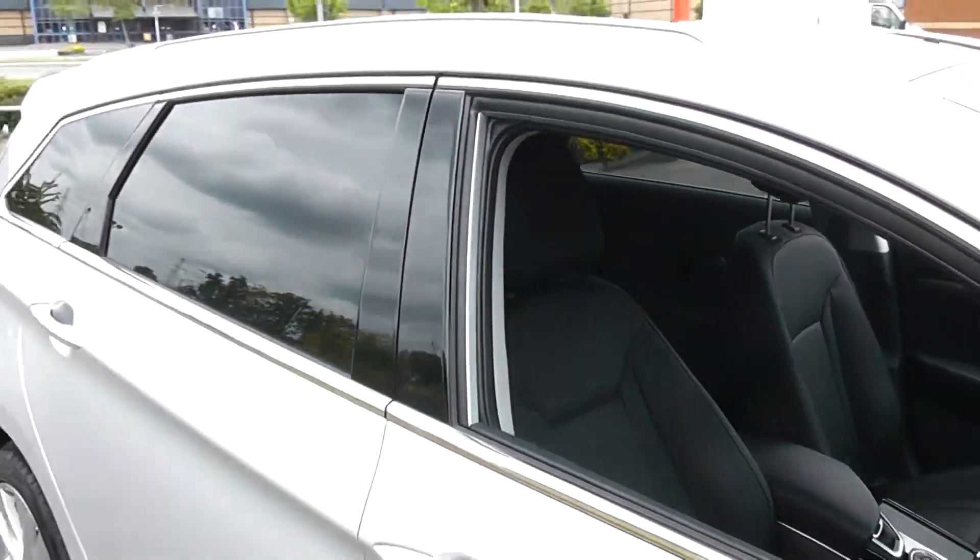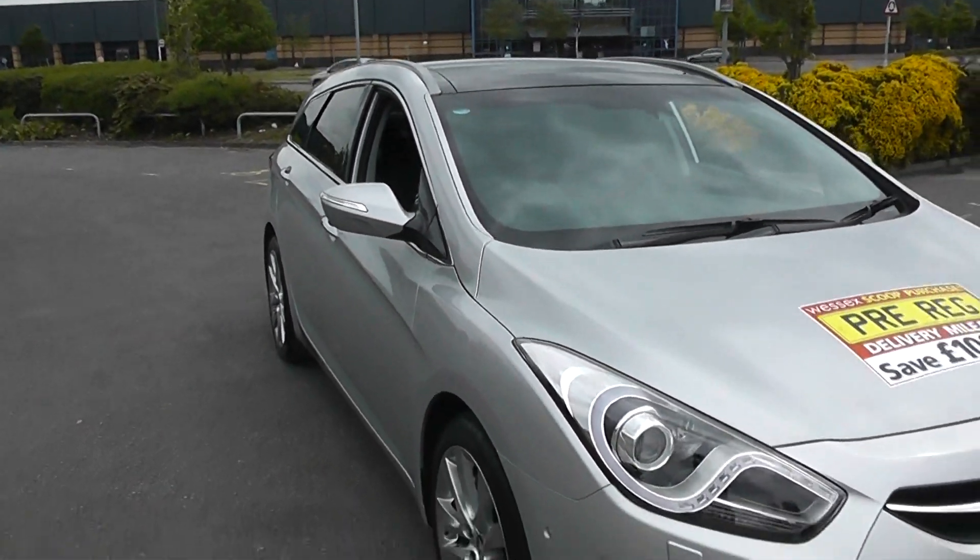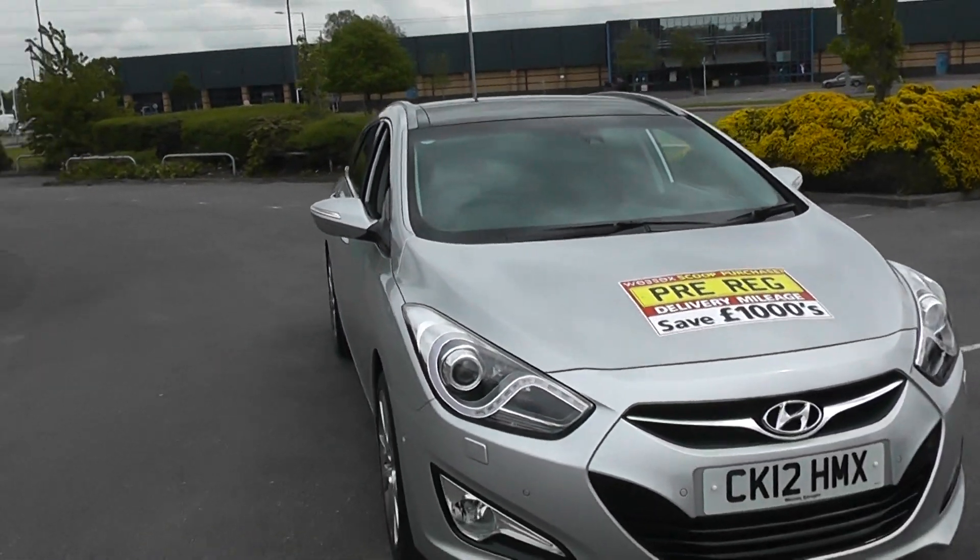Photos and videos of this car are available to view on our website at www.wessexgarages.co.uk. It can also be reserved online.